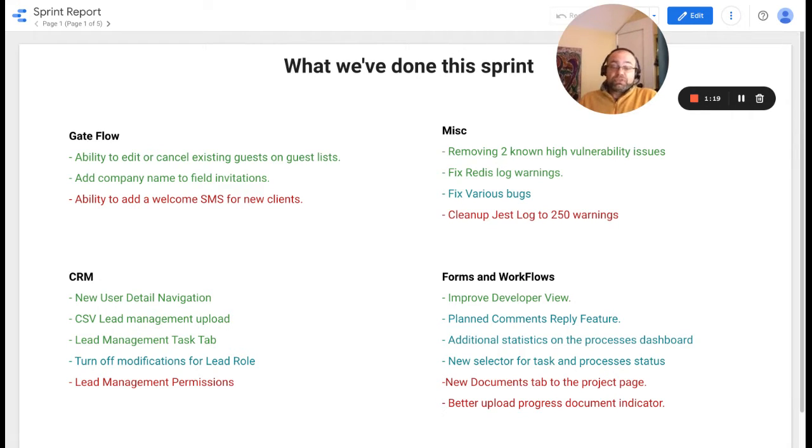For mission task, we removed two high vulnerabilities. We also fixed the Redis log warnings and fixed variable bugs. We wanted to work on cleaning up Jest logs to 250 warnings. We did work on this task; however, we could only bring the Jest log warnings count down to 270, which is why it's marked as incomplete.